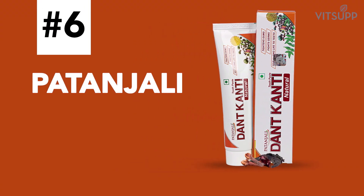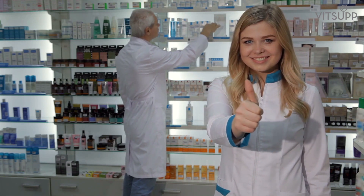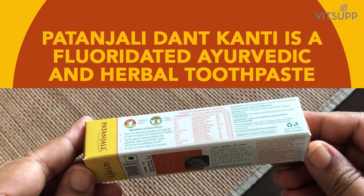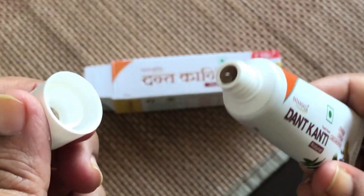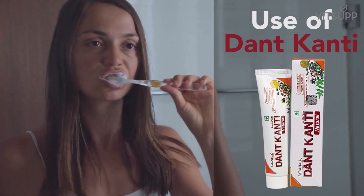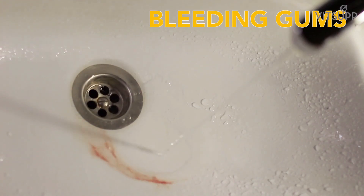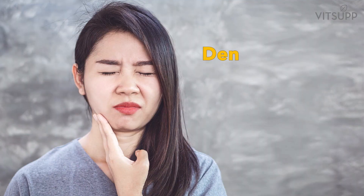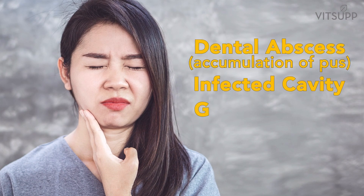Number 6: Patanjali Dantkanti Toothpaste. Our recommended Patanjali product number 6 is Patanjali Dantkanti. It is a fluoridated Ayurvedic and herbal toothpaste — a semi-solid preparation with 13 herbs available in paste formulation. Dantkanti can be used for various dental problems such as tooth decay, bad breath, cavities, and bleeding gums. It is a strong antibacterial agent and helps in treating problems such as dental abscess, accumulation of pus, infected cavity, and even gum infections.